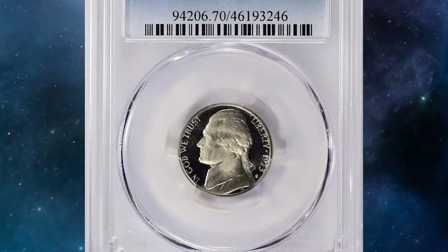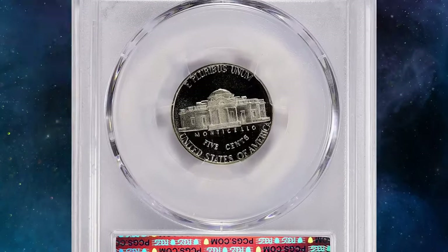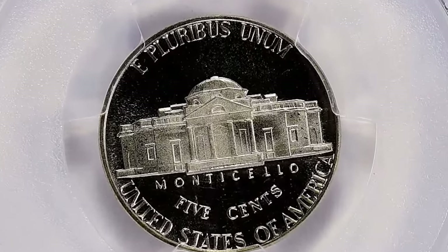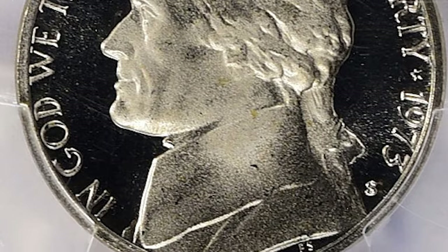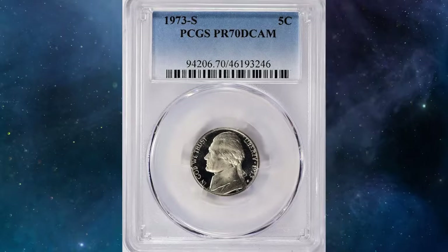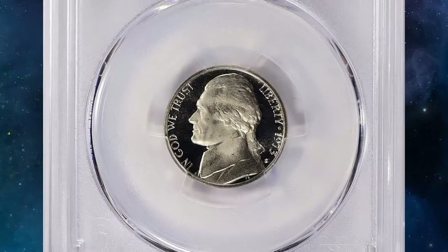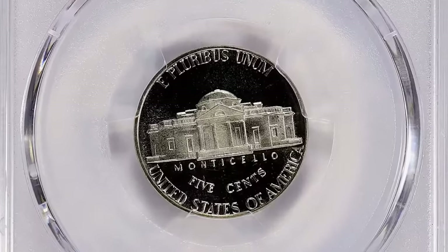Another proof rarity: the 1973S Jefferson nickel in PR70 grade with Deep Cameo designation — a stunning example of precision minting. This proof coin features exceptional contrast between the frosted devices and the mirrored fields, characteristic of the Deep Cameo designation. In PR70, it represents the highest level of perfection with no visible flaws even under magnification. The brilliant luster and sharp details make it a coveted piece for collectors. This collector's item fetched a little more than $10,000 at Great Collections Auction.